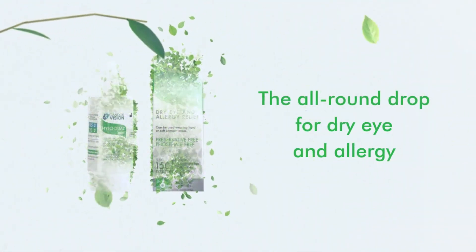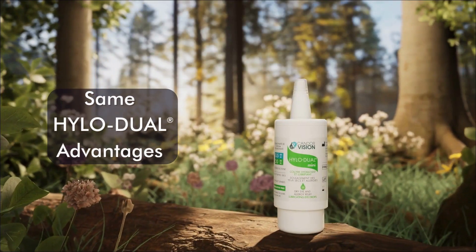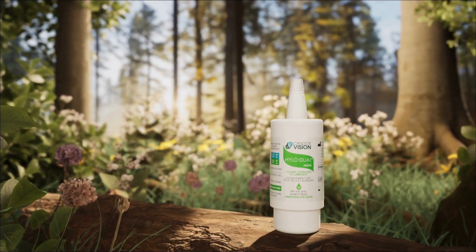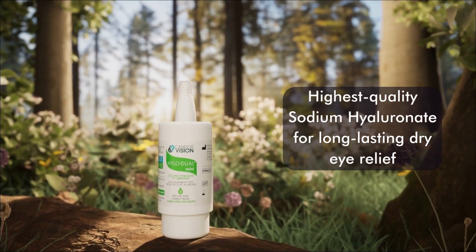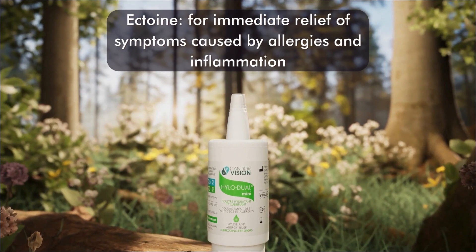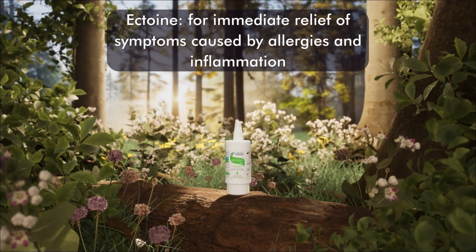The all-around drop for dry eye and allergy. With the same HYLO-DUAL advantages you love: highest quality sodium hyaluronate for long-lasting dry eye relief, and the natural power of ectoine for immediate relief of symptoms caused by allergies and inflammation.